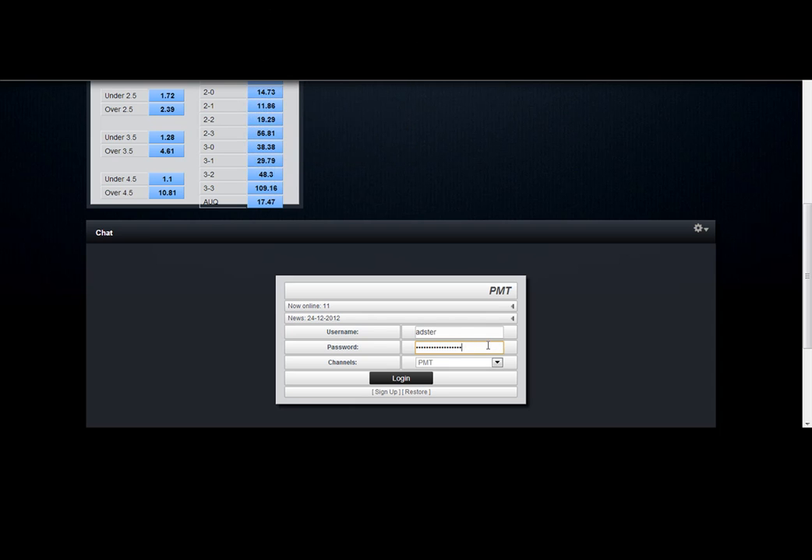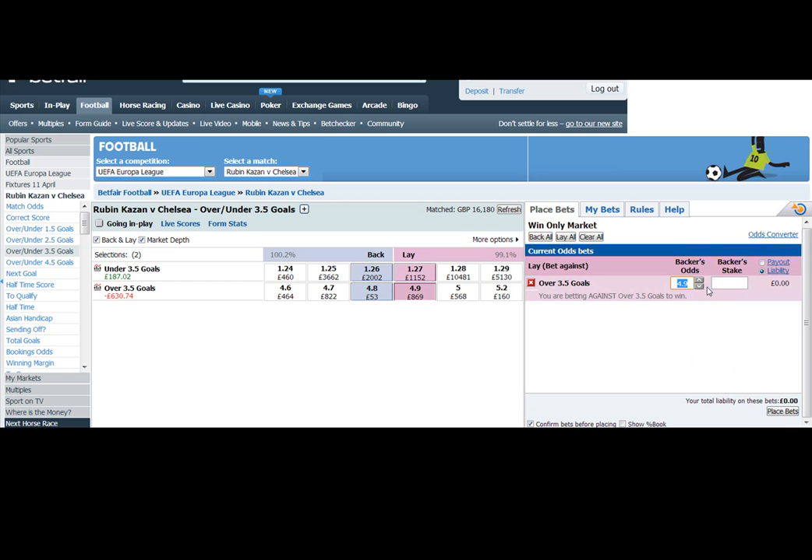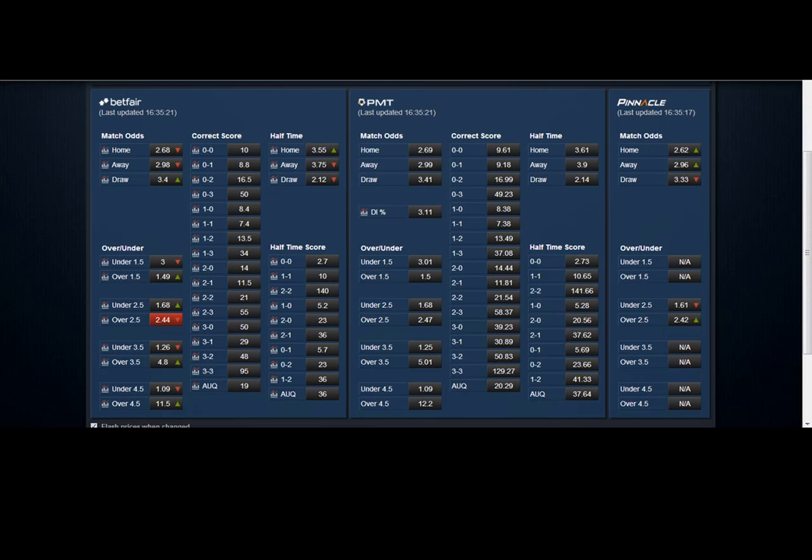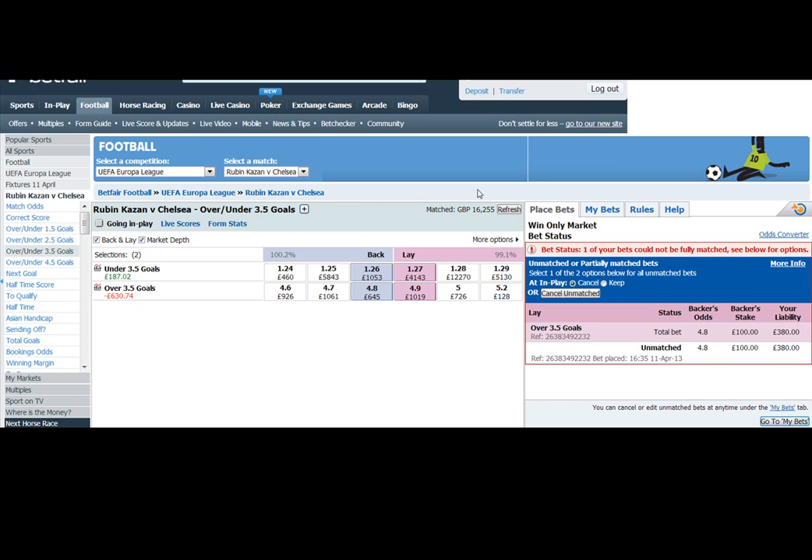Sporting Index have updated the total goals — dropped that, so unders have come in; they now have the unders lower, which is good. We're still working on the 3.5. Normally getting this sort of trade an hour or two hours before kickoff, right up to kickoff.